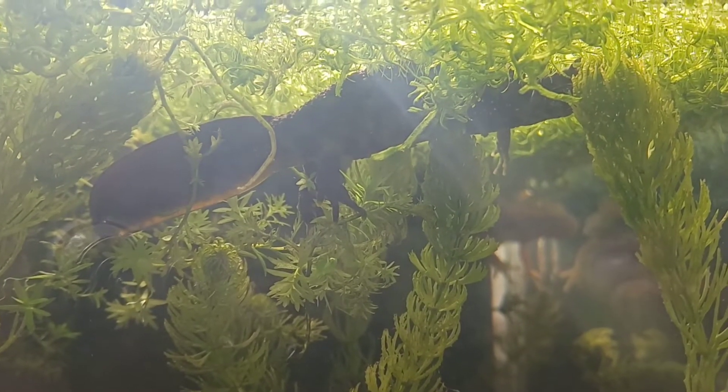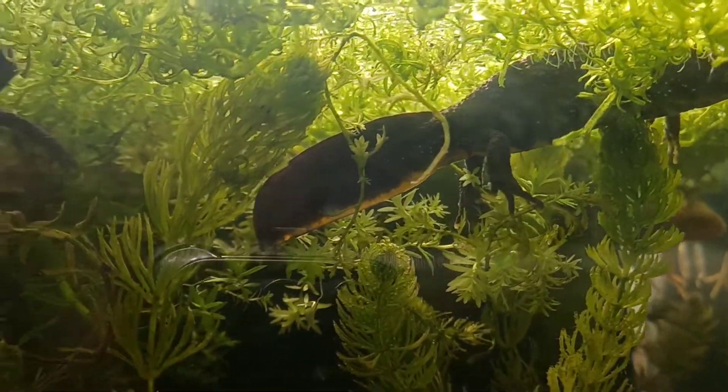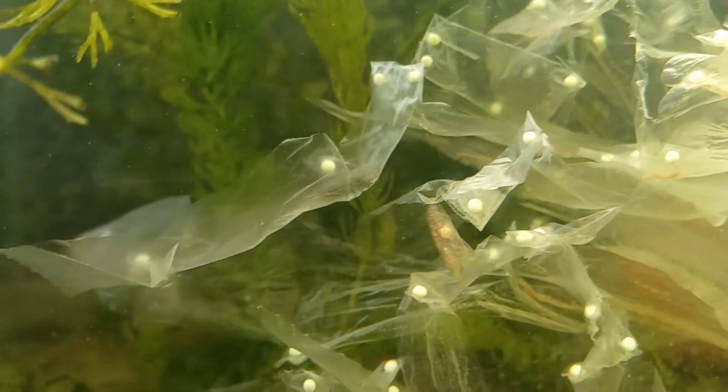The wild type females that have been bred to albino male great crested newts are further behind in their laying than the albino females, and they're still laying a lot of eggs daily at the moment. These need removing now and taken to their rearing containers.